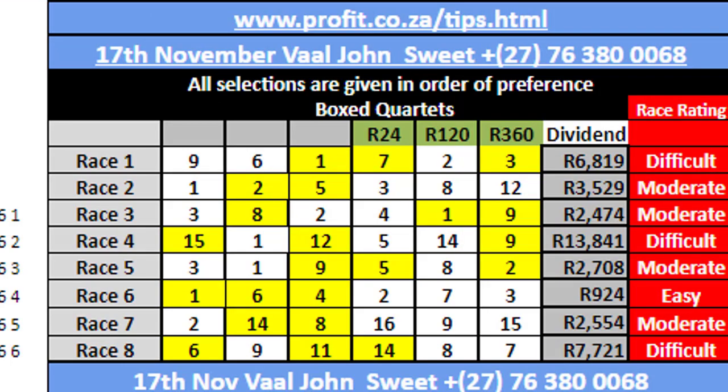As we scroll down, you'll see that underneath here we've got my races in order — one to eight in this case. And these are my horses given in my order of preference. So my best win bets are the first selections as you go along the page.